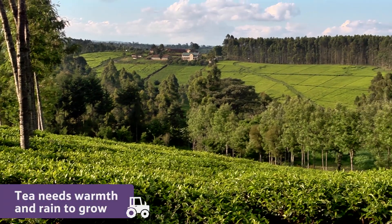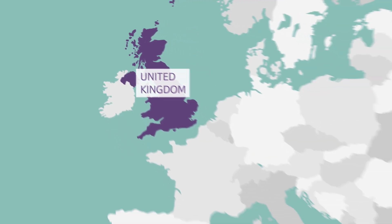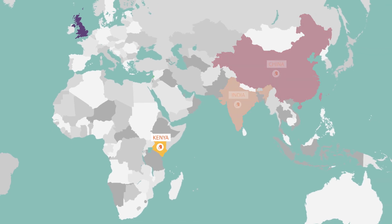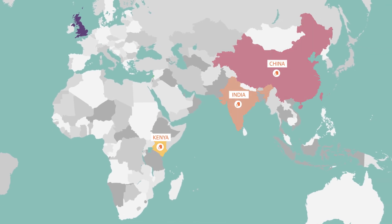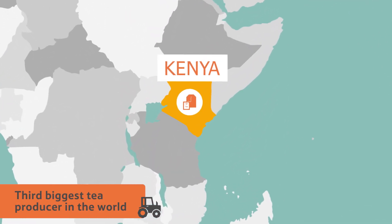Tea grows best when the climate is warm and there's plenty of rain. A lot of tea is grown in Kenya. In fact, after China and India, Kenya is the third biggest tea producer in the world. This is where three quarters of the tea we drink in the UK comes from.